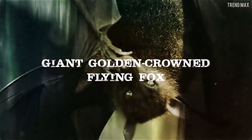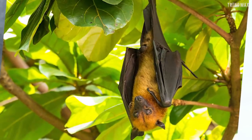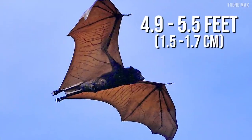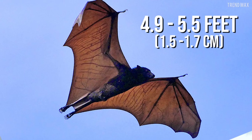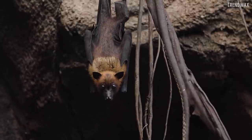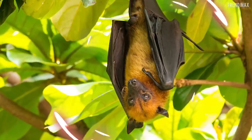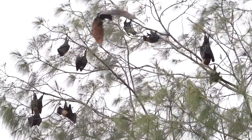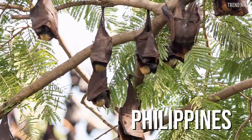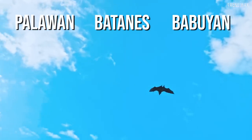Giant Golden-Crowned Flying Fox. This bat is terrifying — measuring between 7 and 11.4 inches, with a wingspan of between 4.9 and 5.5 feet, which makes it the world's largest bat. It's a very strange species that stands out for having a face very similar to that of a fox, with pointed ears and golden brown fur. Its wings are so large that it is often wrapped in them like a cloak. It's native and endemic exclusively to the Philippines, spread across the Palawan region and the Batanes and Babayan groups of islands.